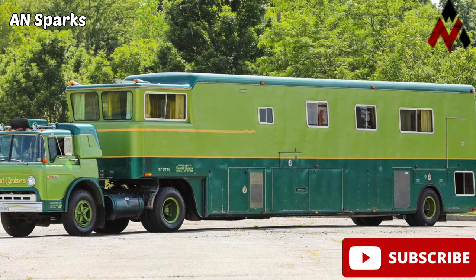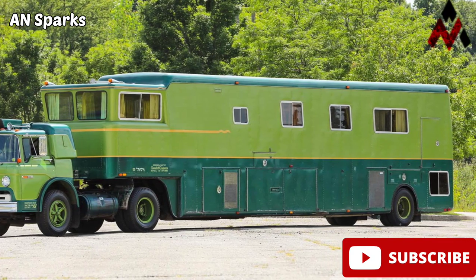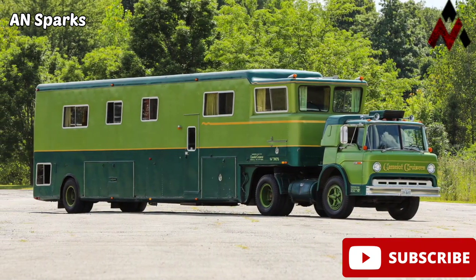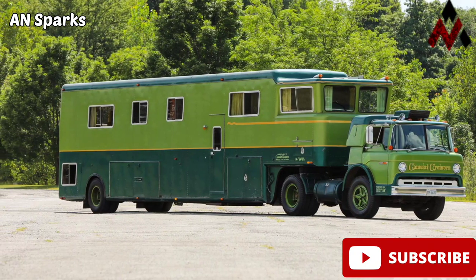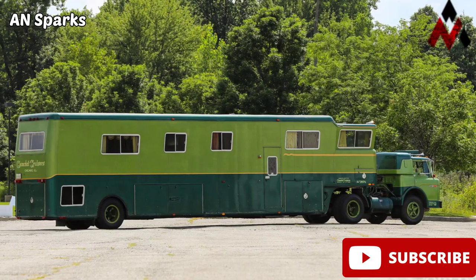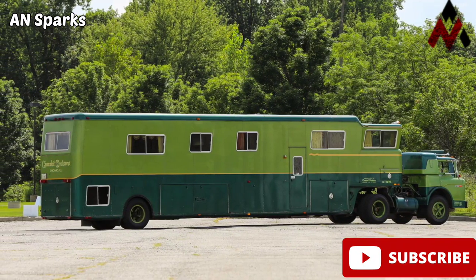Hi, hello, welcome guys. I am Arayun from Ainsbox. In this video we will see about the 1974 Ford C750 Camelot Cruiser — the Brady Bunch house on wheels.